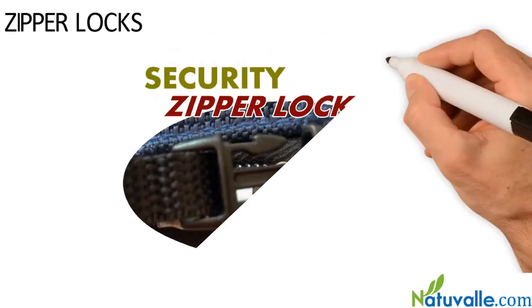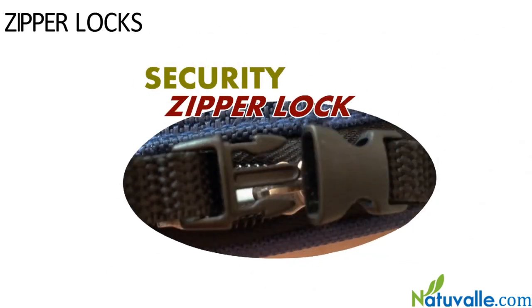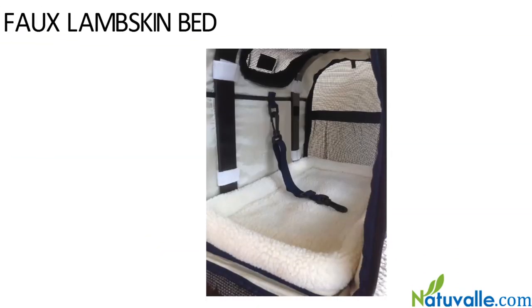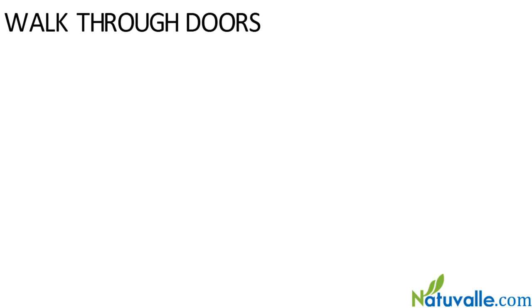Zipper locks on all zippers to ensure your pet does not push the zippers open during your travels. Inside leash to secure your pet when the doors are open.